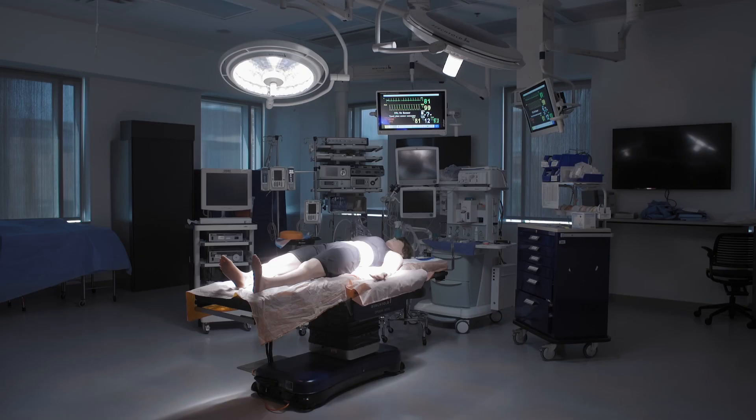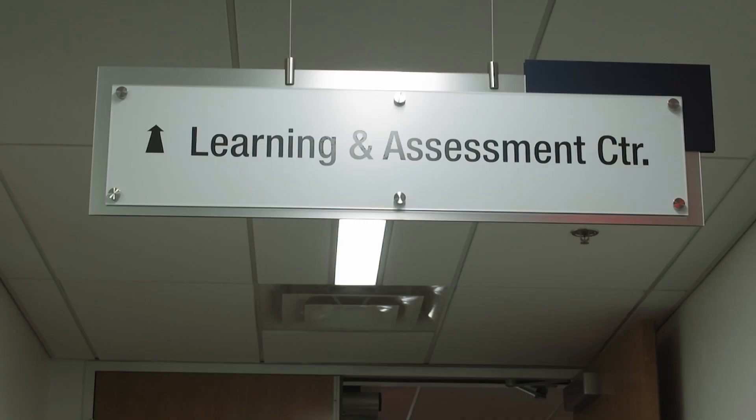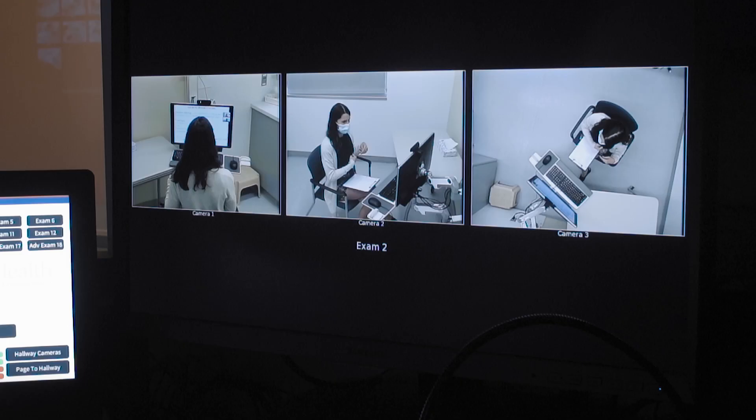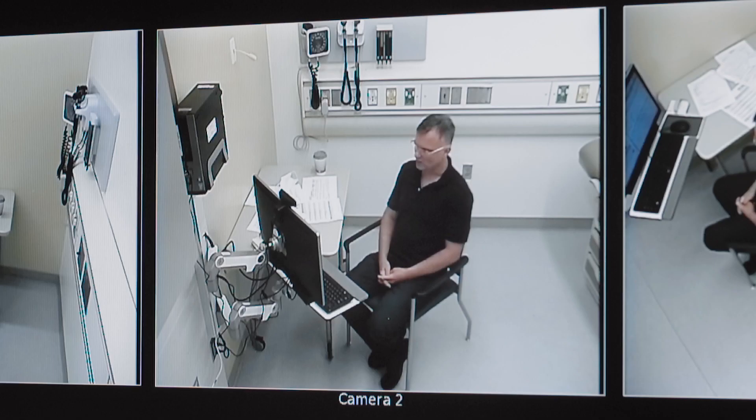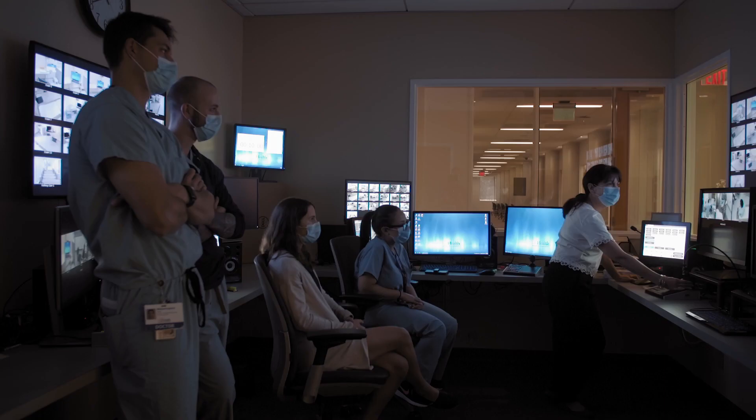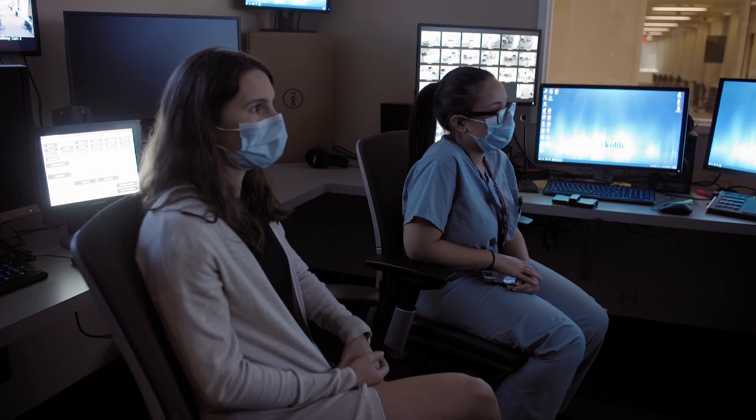The Center for Experiential Learning and Simulation is comprised of several elements. The first place that one would come to is the Anaclerio Learning and Assessment Center. That is where our learners interact with standardized patients. They learn how to take a history, do a physical, or communicate certain very difficult kinds of scenarios — for example, delivering difficult news.